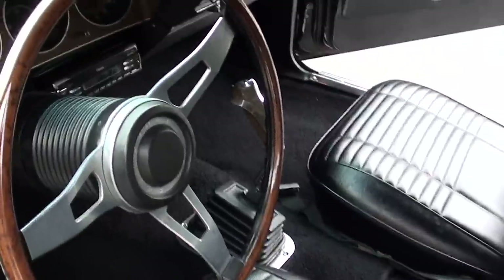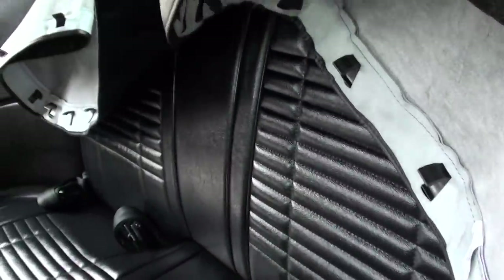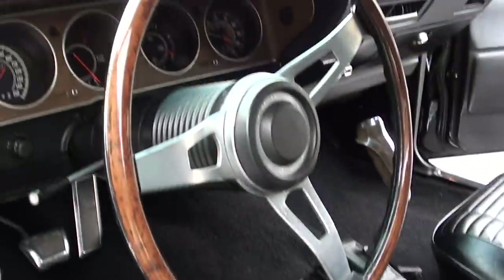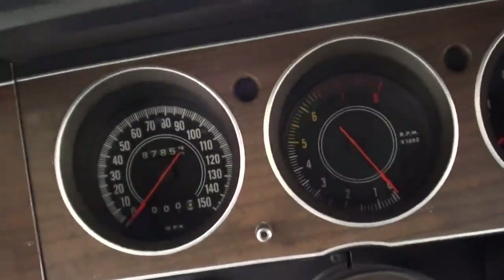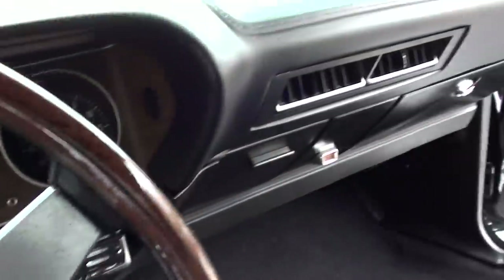Bucket seats, it's got the Hurst shifter. Look how nice this steering wheel is — it's a beautiful steering wheel. The seats are nice. It's got the rally dash with tach and gauges. 87,854 on the odometer — that's what is actually on the body of this car. Aftermarket stereo system.